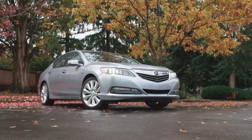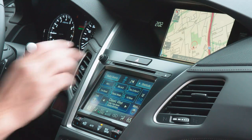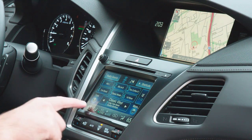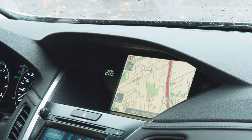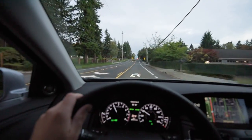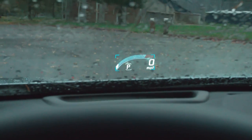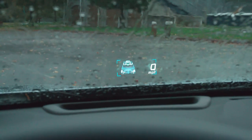Acura offers distinctive technology on the flagship RLX Sport Hybrid sedan, with two screens in the center stack and a third driver display nestled between the traditional speed and tachometer gauges. The lower center display controls audio and climate functions, while the upper display controls navigation. Navigation instructions can be mirrored on the driver information display or projected onto the windshield using Acura's advanced heads-up information system. Steering wheel controls allow the driver to cycle through a variety of heads-up options, including tachometer, navigation, adaptive cruise control, and power distribution.